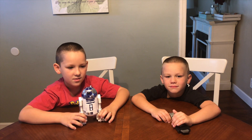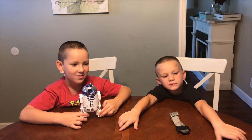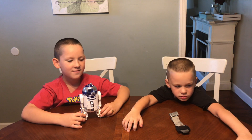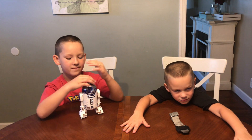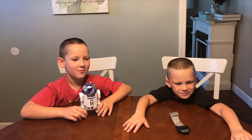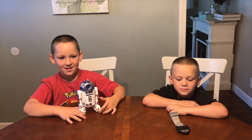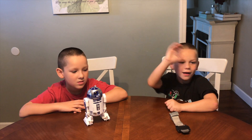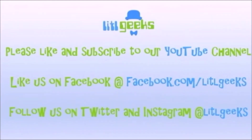We can't wait to keep playing with this R2D2 and see all the cool things it can do. What's really cool is that this is our first Force Friday 2 video — things are only getting cooler from here. Can't wait to see what's up next, so everybody stay tuned. Please watch our Little Geeks videos for more toys and more fun. Please like our video and subscribe to our YouTube channel. Bye everybody!